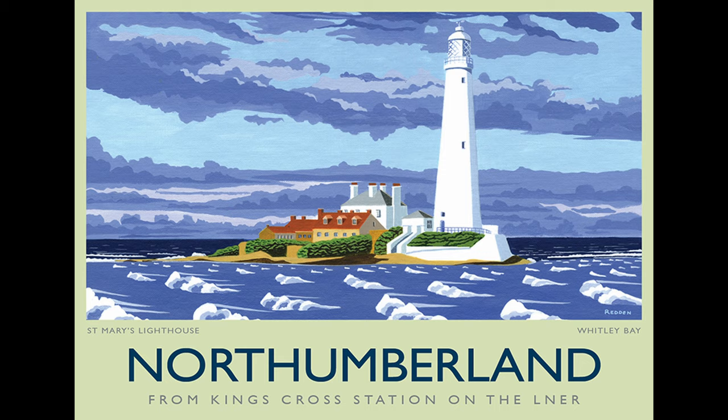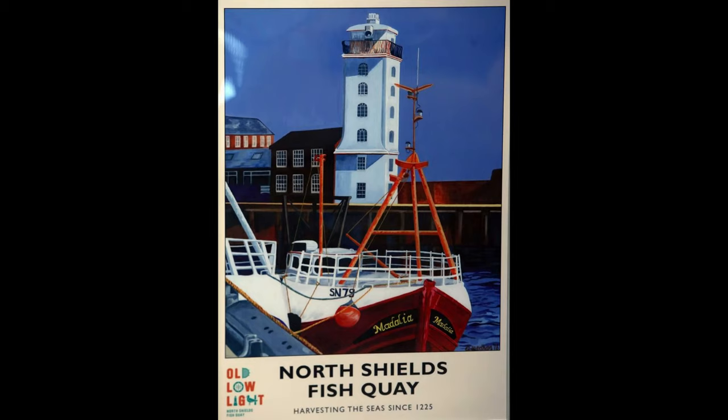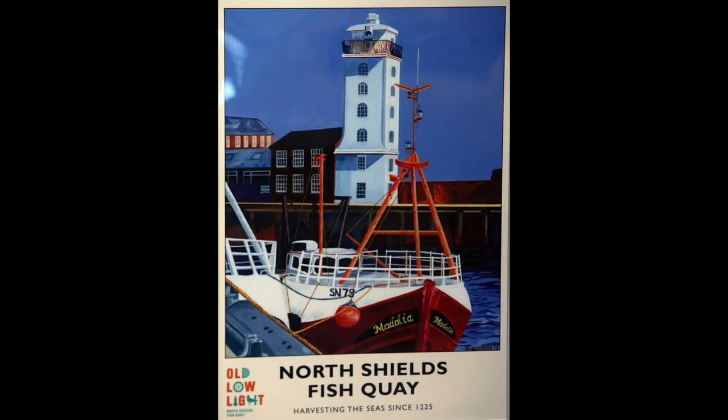If the Morphs had been strung out from St Mary's Lighthouse, running down the coast through Whitley Bay, Colour Courts and Tynemouth, ending in the North Shields Fish Quay, then I think the trail would have been far more successful. But as it was, it was a great idea that was just badly executed.